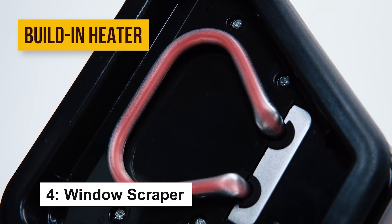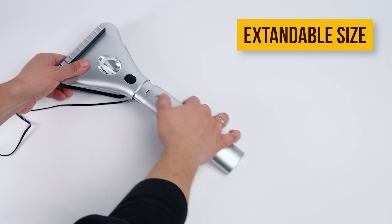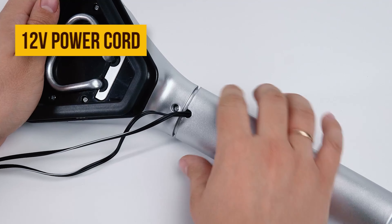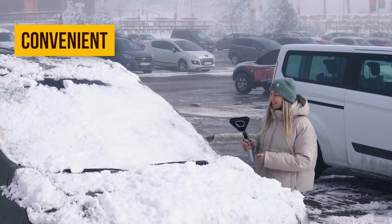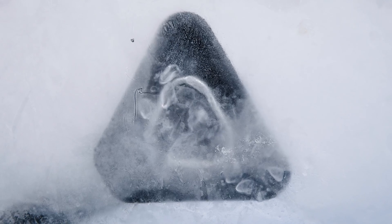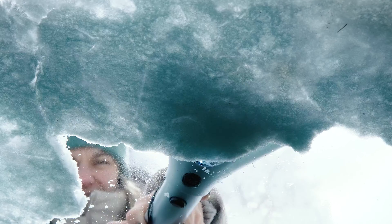The ZoneTek Heated Ice Scraper is a must-have winter tool featuring a built-in heating element that quickly melts stubborn ice, ensuring safer driving by eliminating dangerous blind spots. It includes an LED light for clear nighttime use and a rubber squeegee for a streak-free finish. Made from high-quality, eco-friendly materials, this durable and lightweight scraper will last all winter.